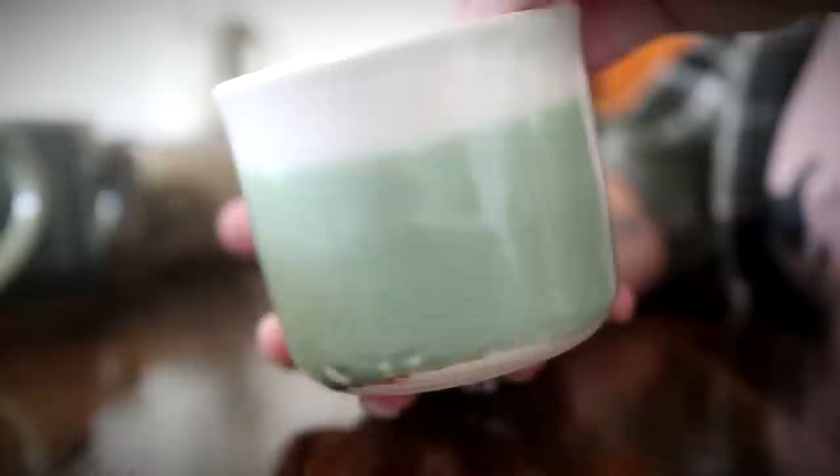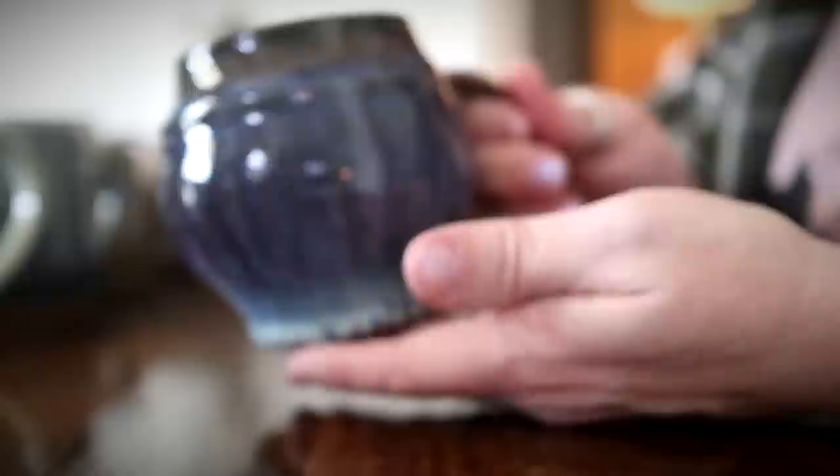The next mug is one I got at an arts festival. I get a lot of coffee mugs from arts festivals. I believe it was an arts festival in Alabama. The artist on the bottom is named Rick Adams, and I got this one because of the color — I absolutely love that sage green. It's my favorite color.